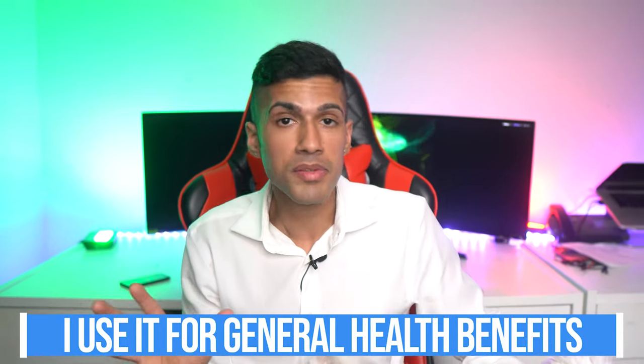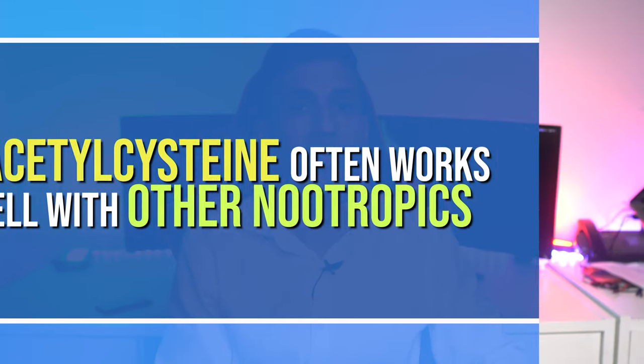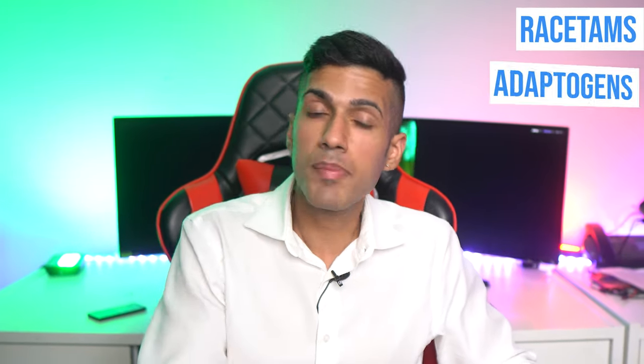There are a lot of people that use N-acetyl-L-cysteine, including myself, on and off. It's a very powerful antioxidant. I don't use it specifically for the OCD-like benefit — I often use it for general health. What we know about it is that it often does go well with other nootropic supplements. A lot of people use things like racetams or adaptogens, and then they add NAC as a supplement and find the whole nootropic stack works a lot better. My experience is that I get a marginal benefit with focus and maybe a little more willpower and discipline throughout the day. I take it from Nootropics Depot, 500 milligram capsules. It's also available in powder form.